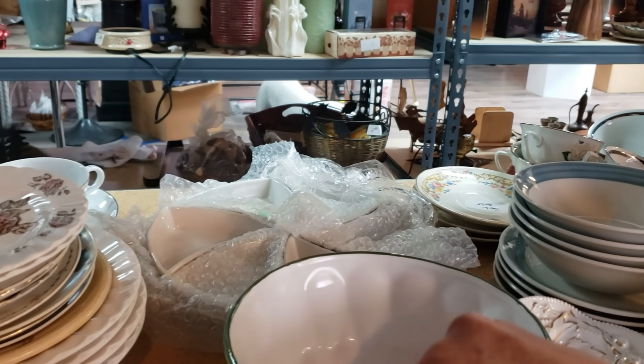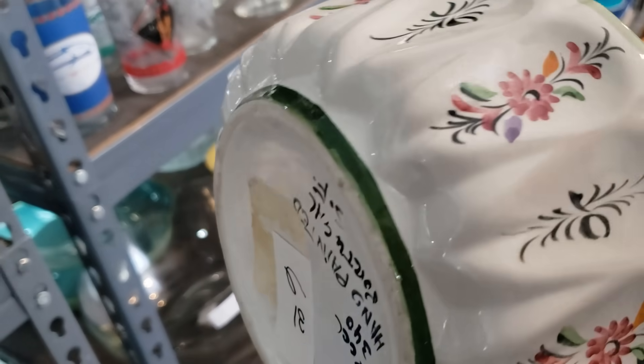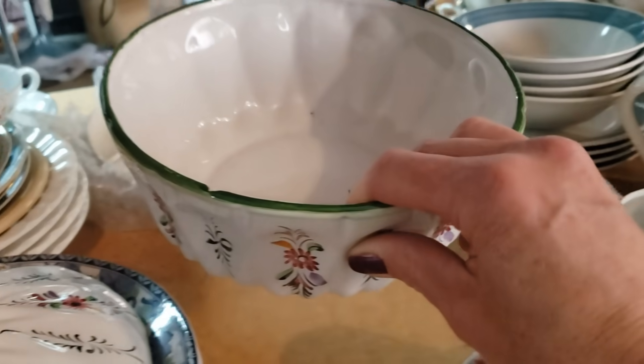These are cute. Did you see these? Look — $10 for this stuff. I love this. Portugal. Oh, I love the Portugal, and it has its chippy. It does. And on this stuff, that really affects the value.